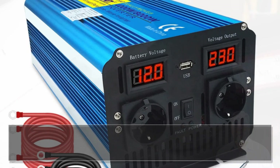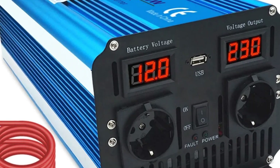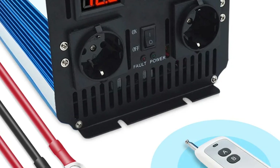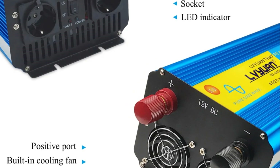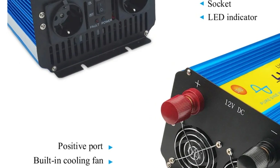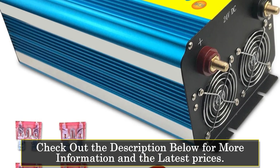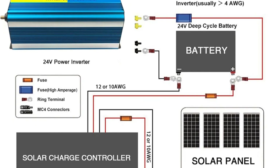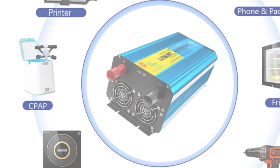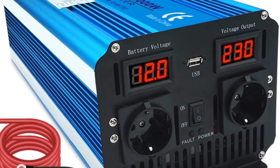Starting at number five, the Fovil Pure Sine Wave Inverter offers a substantial 3,000-watt power capacity with pure sine wave output, ensuring a stable power supply suitable for various appliances. Its aluminum-magnesium alloy shell enhances heat dissipation, allowing extended usage without compromise. This inverter guarantees minimal electromagnetic interference, protecting sensitive devices like TVs and audio systems. Its 8-bit intelligent protection system covers overloads, high-low voltages, overheating, reverse connections, short circuits, and more, ensuring utmost safety for connected devices.